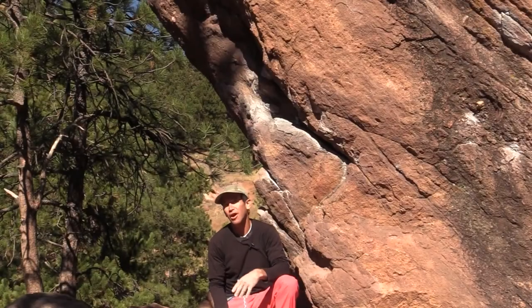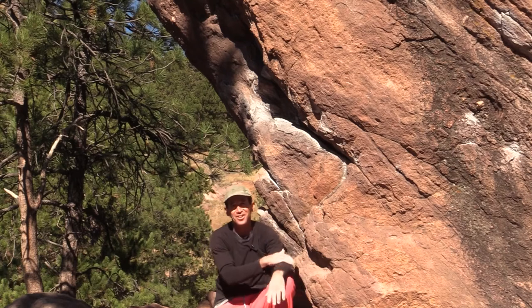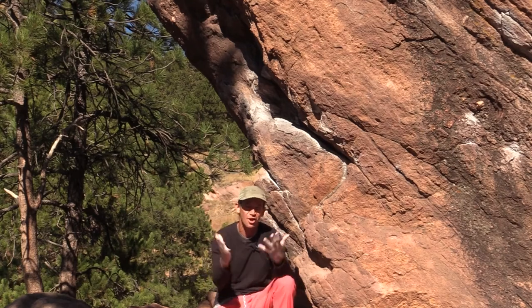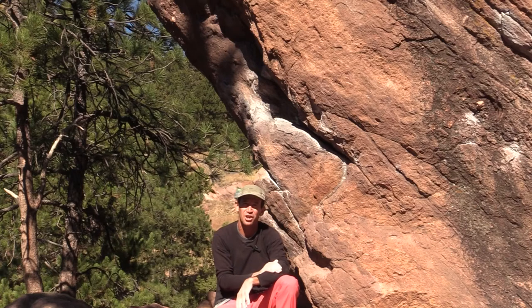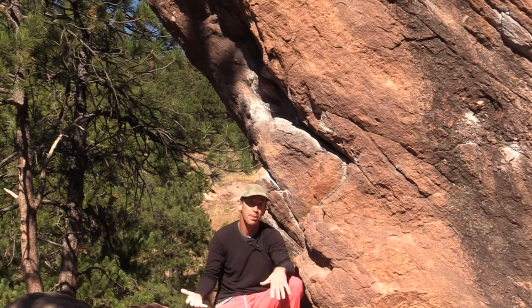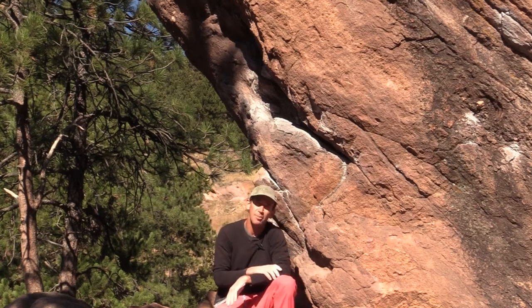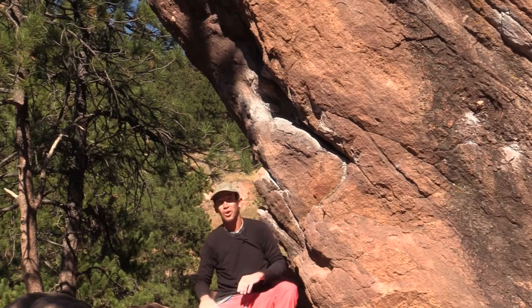We're here on Flagstaff Mountain, which is just a couple miles west of Boulder, Colorado, and the University of Colorado campus. This is a mecca for rock climbers — all the white on these rocks is the chalk that rock climbers use on our hands to dry them a little bit while we grab the rock. It's called bouldering. We're not using ropes here, so we have to be pretty careful. Sometimes we'll put big pads under us, and typically we're not climbing any more than 10 or 12 feet off the ground, but we have to watch where we're landing.